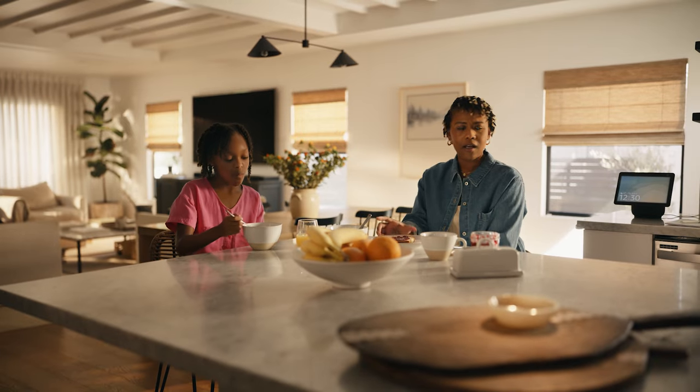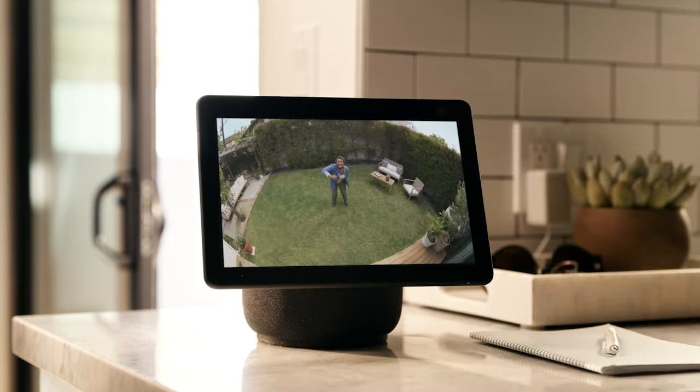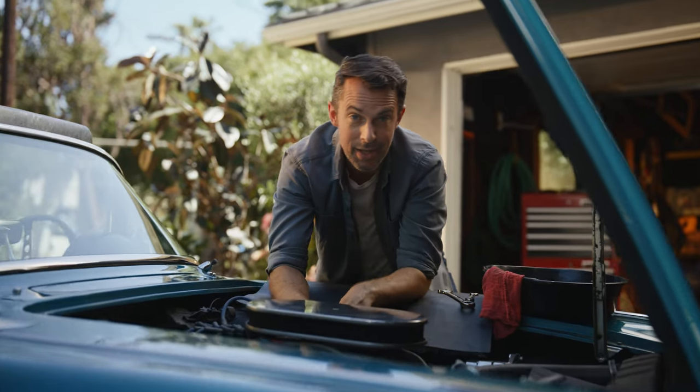What about Alexa? Let's find out. Alexa, show me my Spotlight Cam Pro, please. Hey, can you see me? Yes, we can.